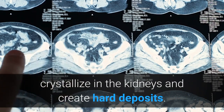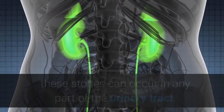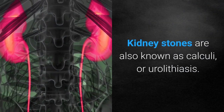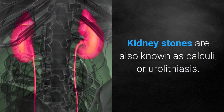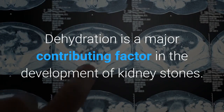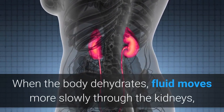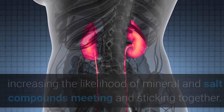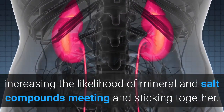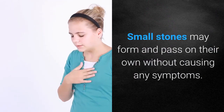Kidney stones develop when minerals and salts — most commonly calcium oxalate — crystallize in the kidneys and create hard deposits. Although they form in the kidneys, these stones can occur in any part of the urinary tract. Kidney stones are also known as calculi or urolithiasis. Dehydration is a major contributing factor; when the body dehydrates, fluid moves more slowly through the kidneys, increasing the likelihood of mineral and salt compounds meeting and sticking together. Small stones may form and pass on their own without causing any symptoms.